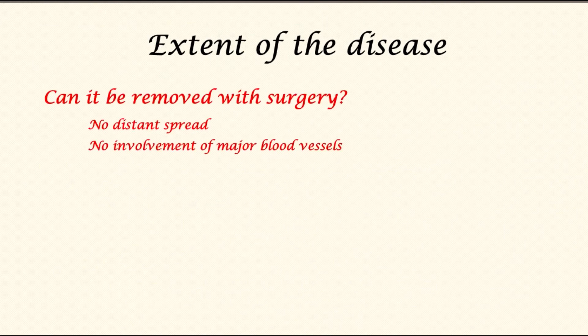It is important for doctors to know the extent of the disease. The first question to be answered is whether or not the cancer can be removed with surgery. For that to happen, there must be no distant spread, no metastasis, and no involvement of major blood vessels with the cancer.